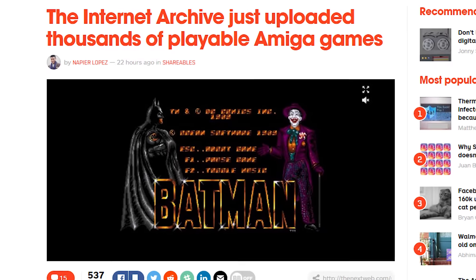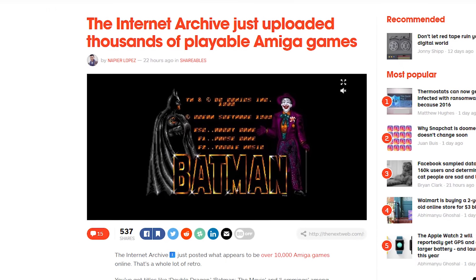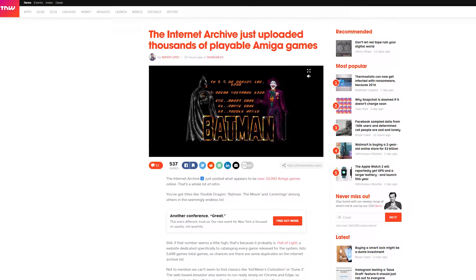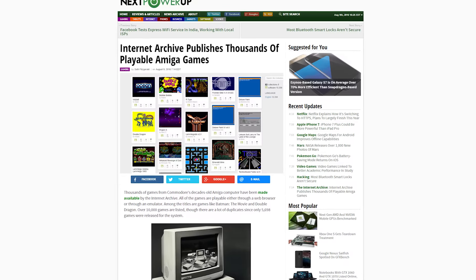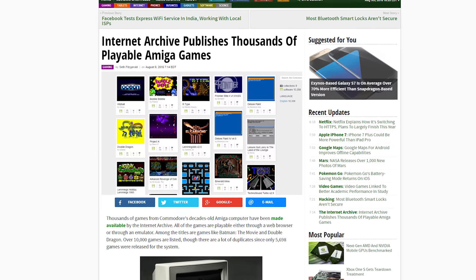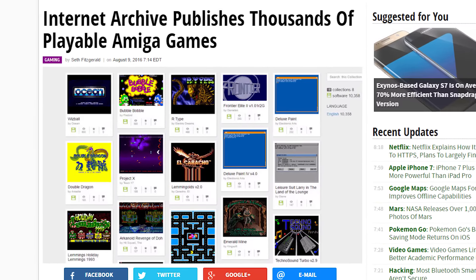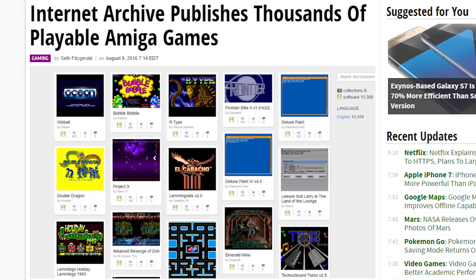The Internet Archive, a San Francisco-based non-profit digital library, has made thousands of Amiga games available to be played in browser or emulator. If you're unfamiliar with the Amiga, it's a family of computers sold by Commodore in the 80s and 90s. You can find classic games on the Internet Archive like Bubble Bobble, Double Dragon, Batman the Movie, and of course thousands more.